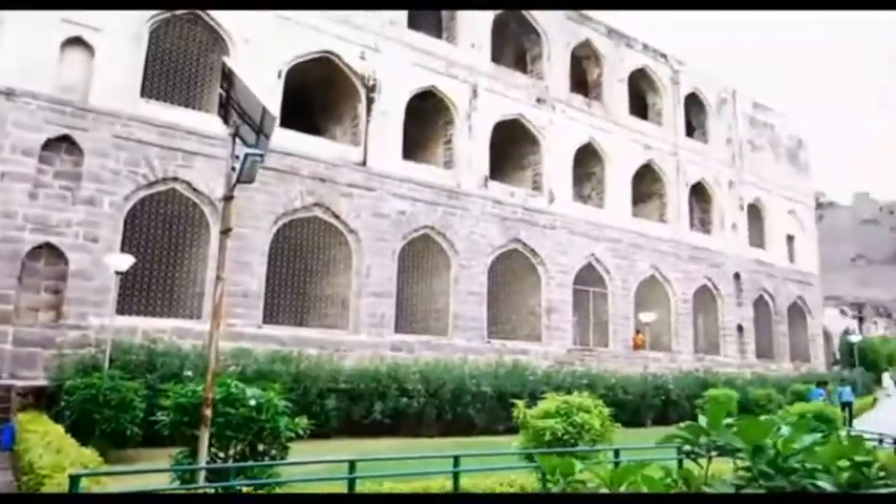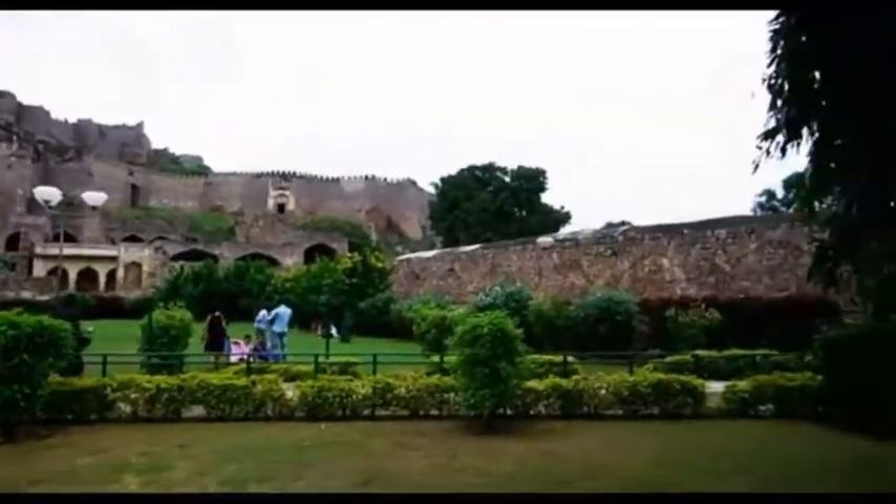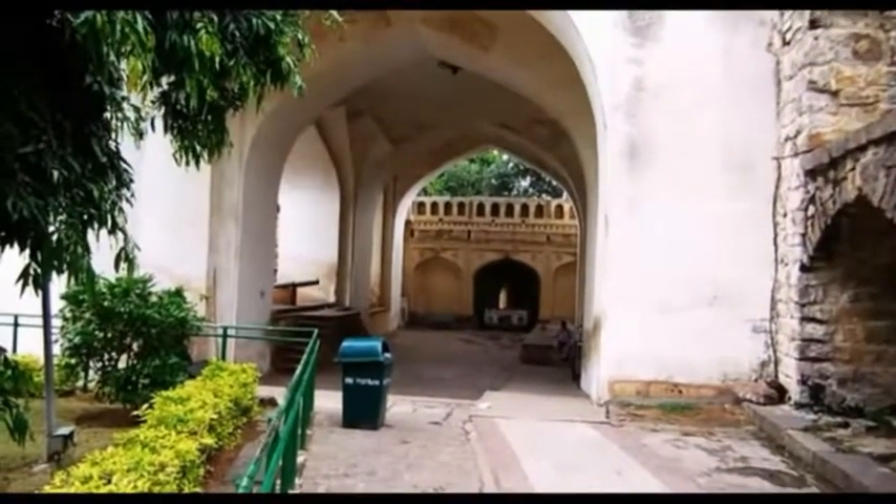The graceful gardens of the fort may have lost their grandeur for which they were known 400 years ago, yet to walk in these former gardens should be in your schedule when exploring the past glories of Golconda Fort.